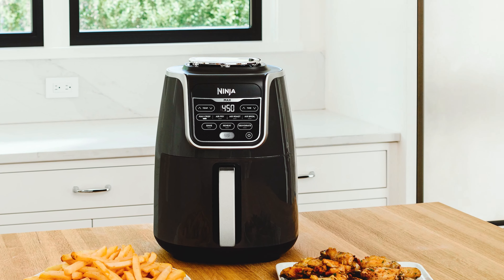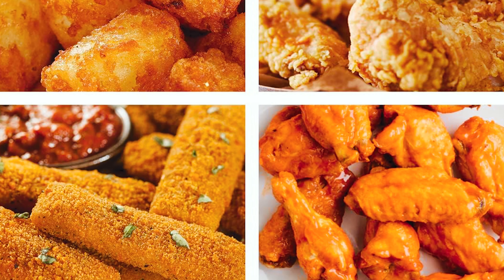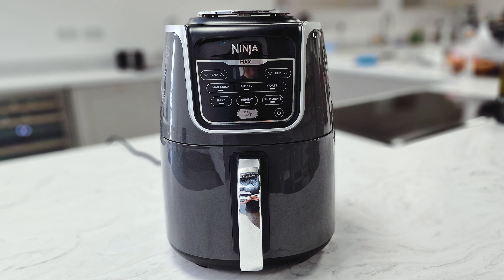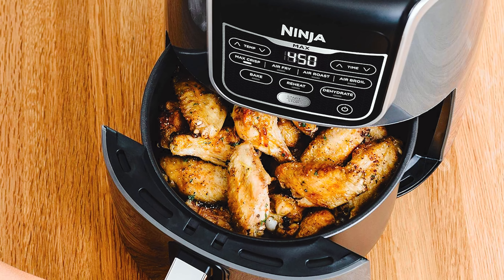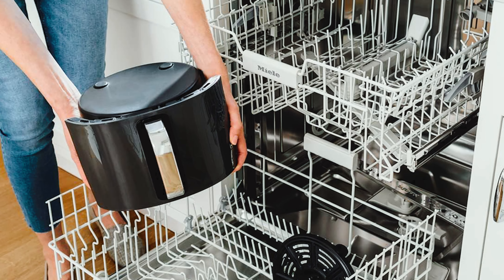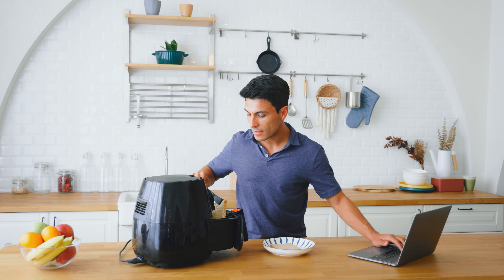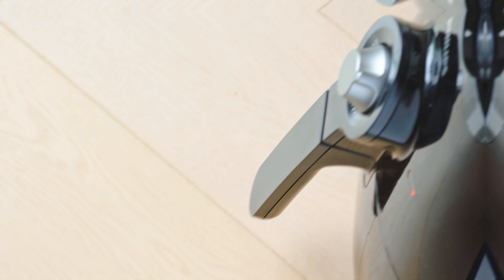The ceramic-coated non-stick basket and crisper plate are easy to clean and both dishwasher safe. With seven-in-one functionality, this air fryer offers versatility — choose from Max Crisp, Air Fry, Air Roast, Air Broil, Bake, Reheat, and Dehydrate settings to make a variety of dishes. Included with the air fryer is a chef-inspired 20-recipe book, providing you with ideas for delicious meals. The cord length of 2.6 feet offers flexibility in where you can place the fryer in your kitchen.